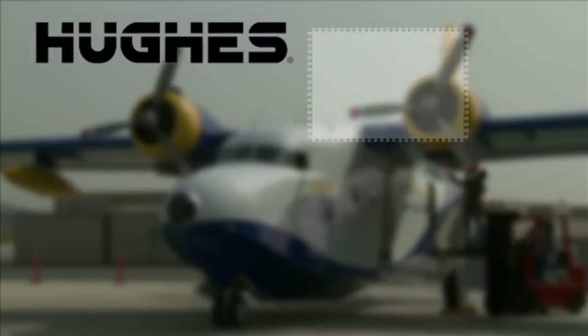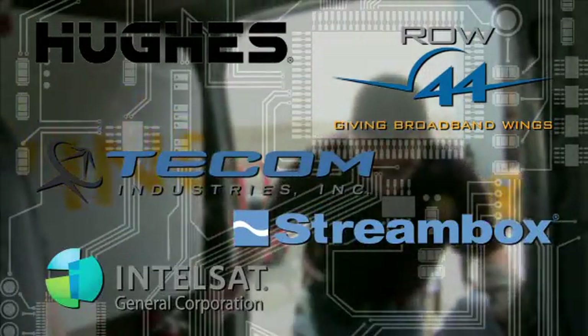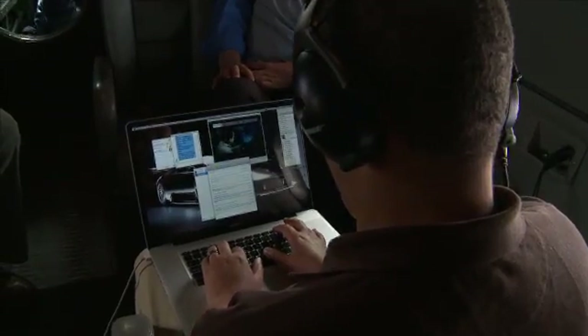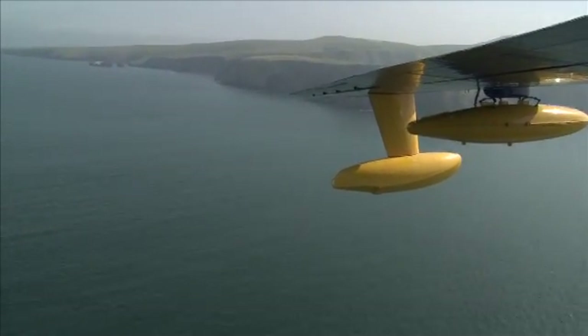A dream team of telecommunications industry leaders — Q's, Row 44, T-Com, Streambox, and Intelsat General — have unveiled an airborne KU-band Satcom system that delivers high-quality video and audio from air to ground at over five times the speed currently available.